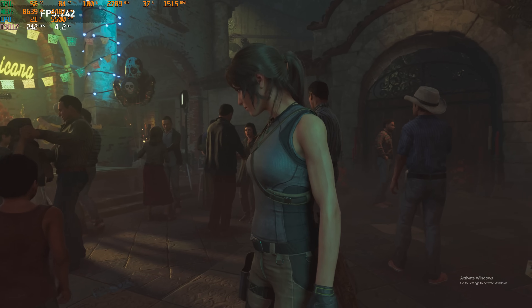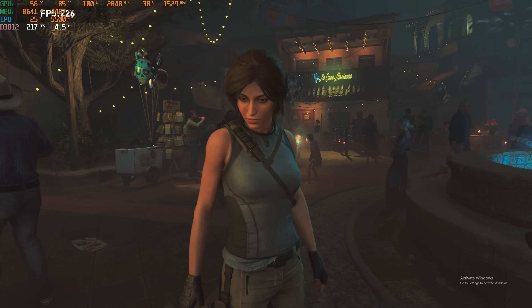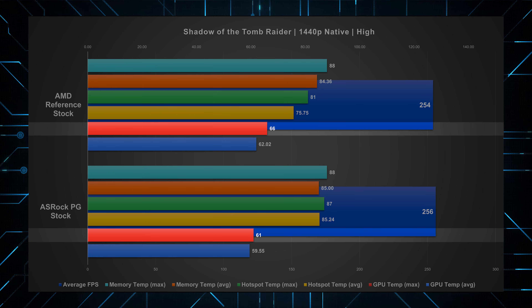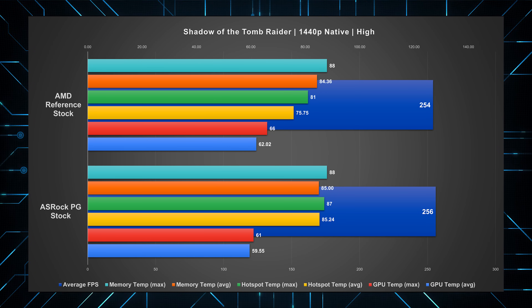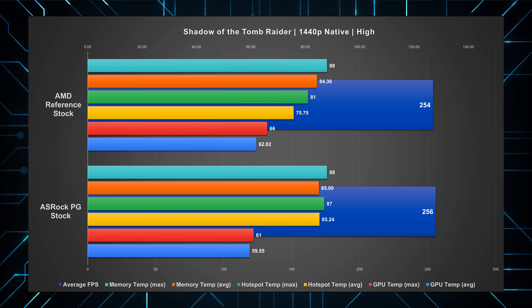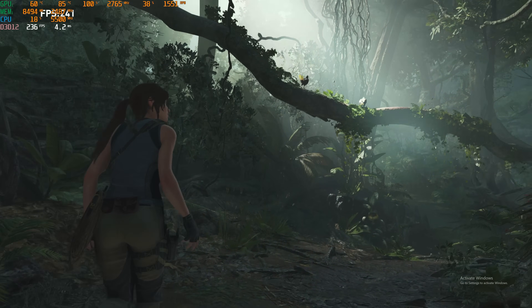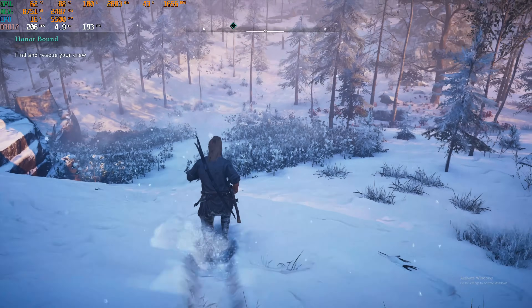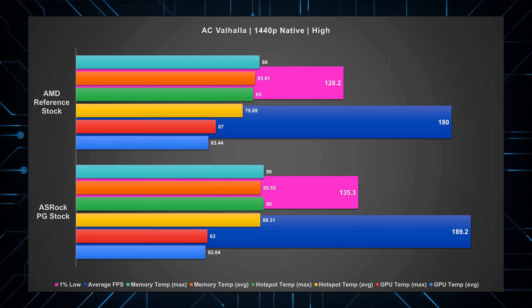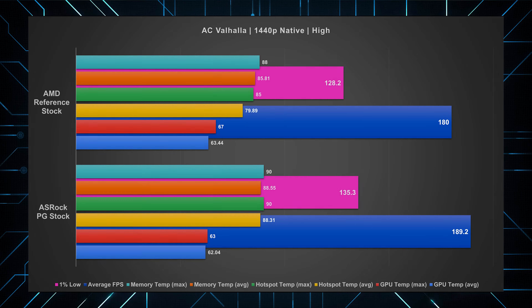Starting with Shadow of the Tomb Raider — I wanted to test this because it's an Nvidia-partnered title, and it's useful to see how AMD's new architecture scales in that scenario, which is pretty poorly actually. As we saw in synthetics, the Phantom is cooler on the core and higher for the hotspot. But the clocks and frame rate is where things start to fall apart in this title — the Phantom saw less than 1% gain, even though clocks are about 10% higher compared to the reference card, suggesting an optimization issue either from the card itself or the game engine.